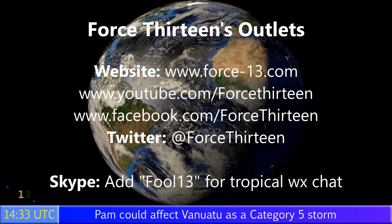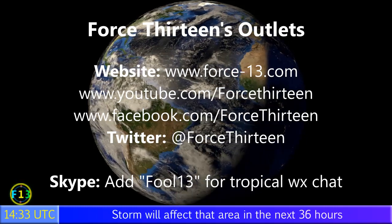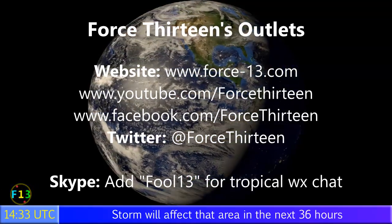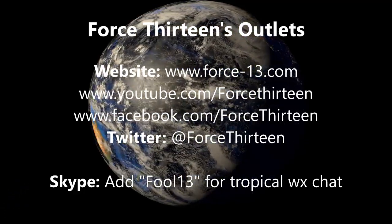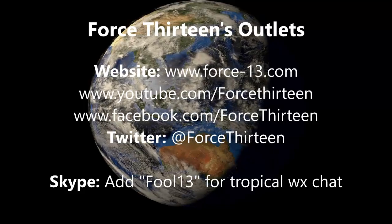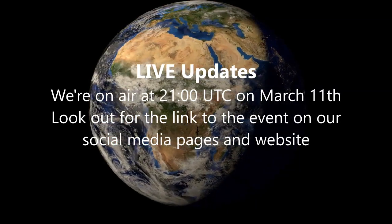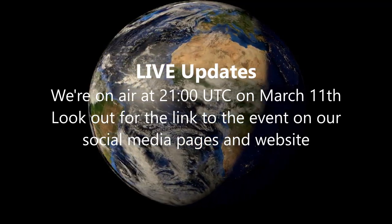You can follow Force 13 on any of its outlets. The website force13.com is the main place for all the goings-on around the world storm-wise, and the YouTube video page will show you all the latest videos. Search Force 13 — same too for our social platforms, Facebook and Twitter at Force13 on Twitter. You can also add Force13 on Skype for tropical weather chat and to ask for an invite to join the chat room where we discuss with fellow storm trackers. We're also doing a live update on air at 9pm this evening on March 11th UTC, so early to mid morning local time in the South Pacific. The link will appear on our social media pages and website shortly.